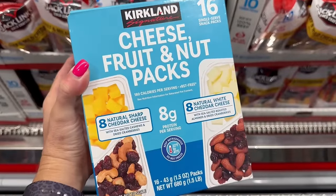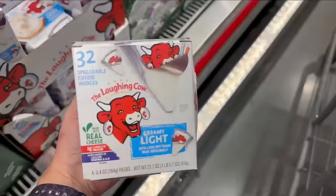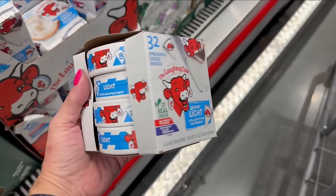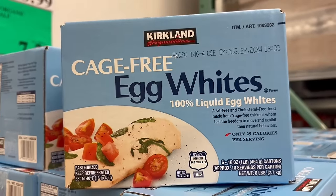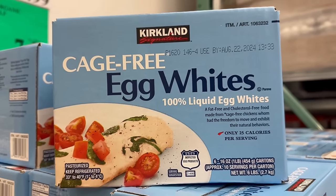This is another great on-the-go snack — cheese, fruit, and nut packs. They have a couple of different varieties and are a great source of fat and protein. If you buy Laughing Cow, get it at Costco — you get four containers for less than $10, which is incredible. I buy all of my egg whites at Costco; it's a really good deal at about $11 for six cartons.